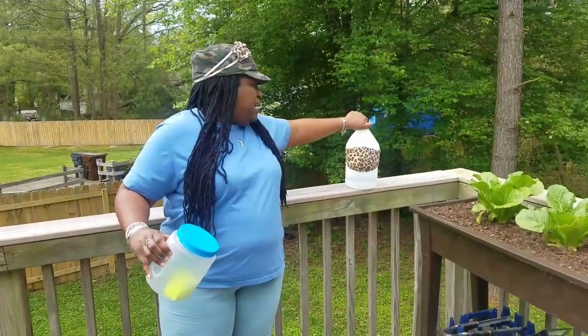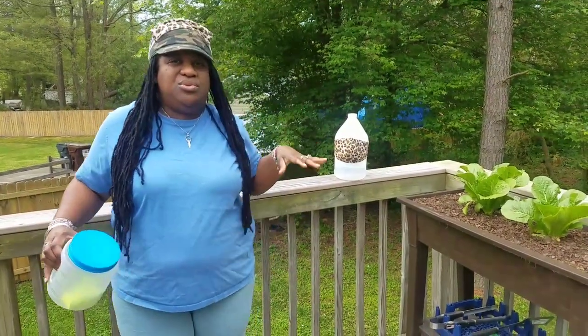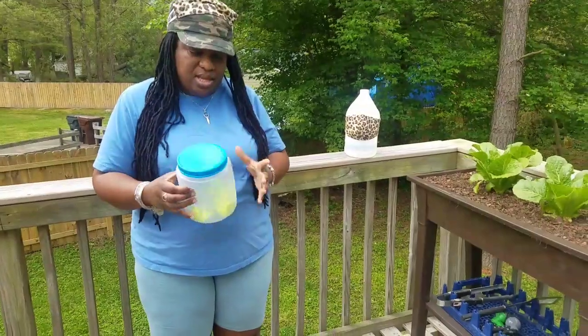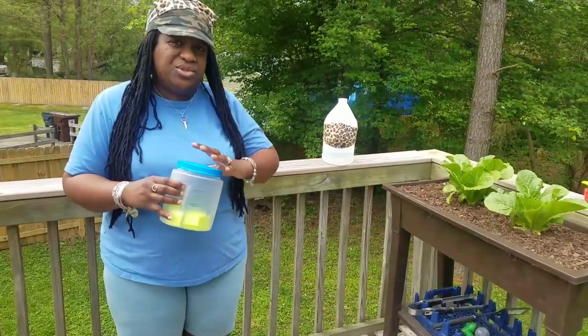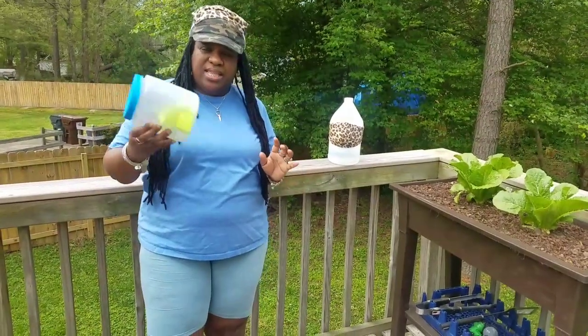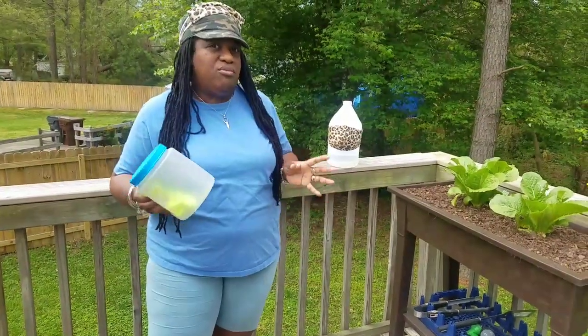Instead of selling them, I decided to do a raffle. For those who purchased hand sanitizers during the Mother's Day special, I put your names in this container and I'm going to do a drawing right now.